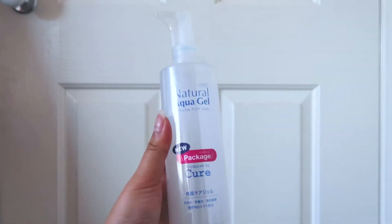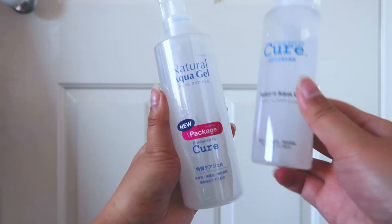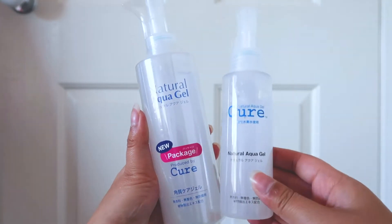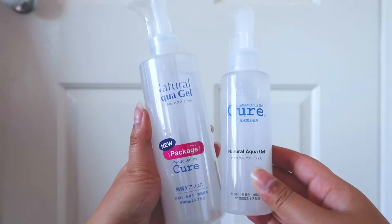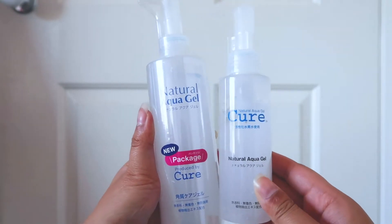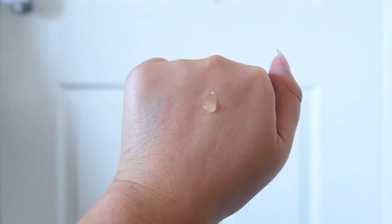This is Cure NYXRA Aqua Gel. I have brought two of these. The gel formula exfoliates the skin. Here's a quick demo of how it works.